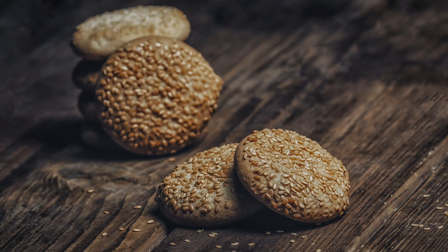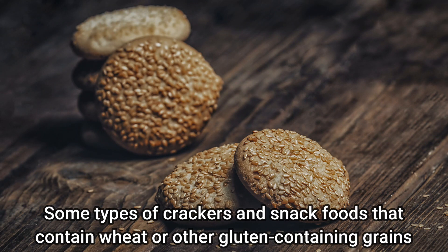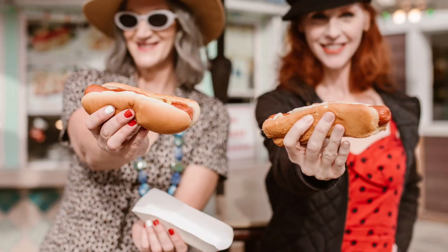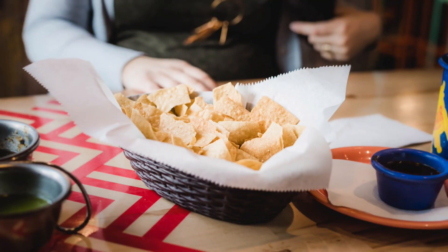Number 9: Some types of crackers and snack foods that contain wheat or other gluten-containing grains. Number 10: Some processed foods, such as frozen dinners and packaged snacks, that contain wheat or other gluten-containing ingredients.